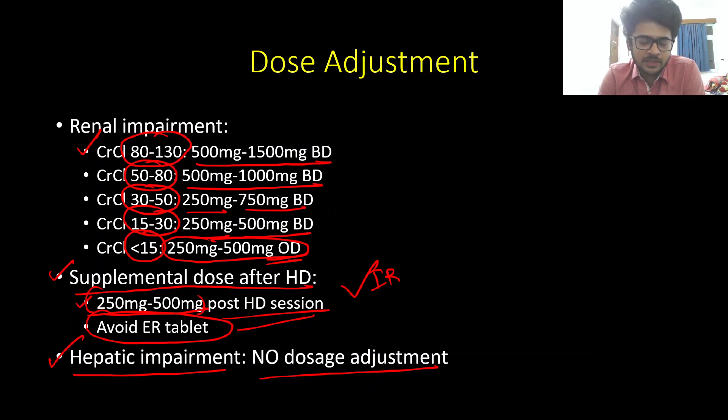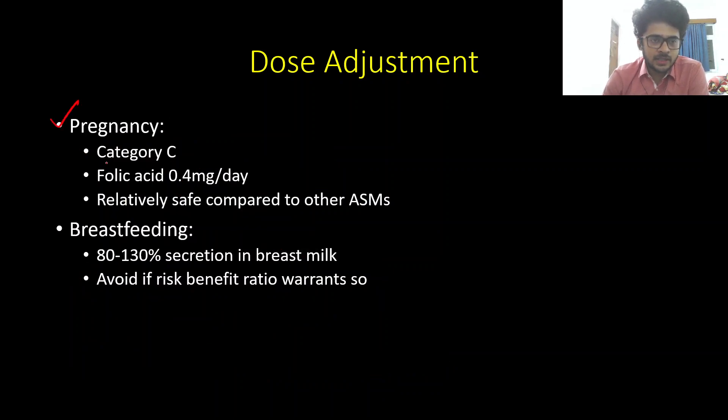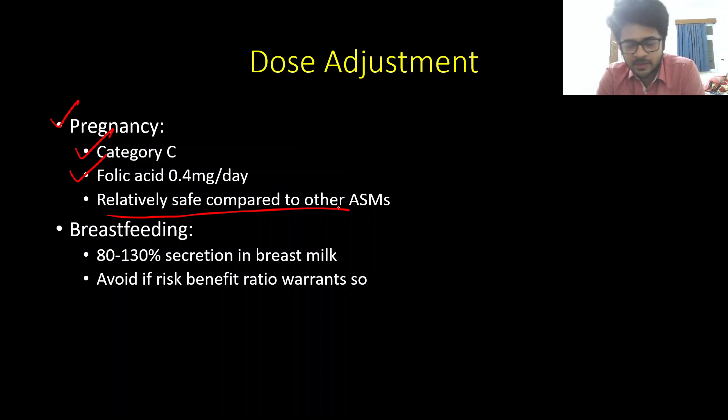Levetiracetam can be used safely as an anti-seizure medication in patients with chronic liver disease. With regard to pregnancy, it is category C and patients still need periconceptional folic acid, but compared to sodium valproate or phenytoin it is relatively less teratogenic. However, it is significantly secreted in breast milk — almost 80 to 130% — and can cause drowsiness in the breastfeeding infant, so it is better to avoid it in lactating females unless the risk-benefit ratio warrants it.